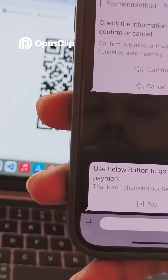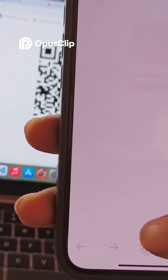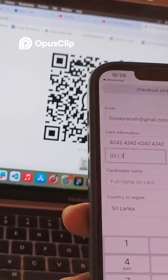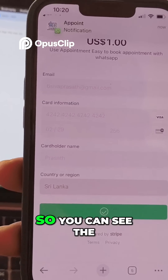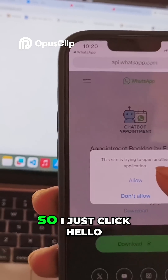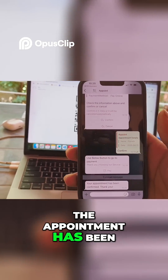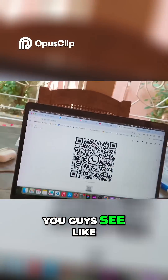A message appears with a button to proceed to payment, so I click Pay. It's opening a one-dollar payment. The payment is processing. Meanwhile, I get a message saying the site is trying to open another application — I click Allow. You can see the appointment has now been confirmed because the payment was made successfully.